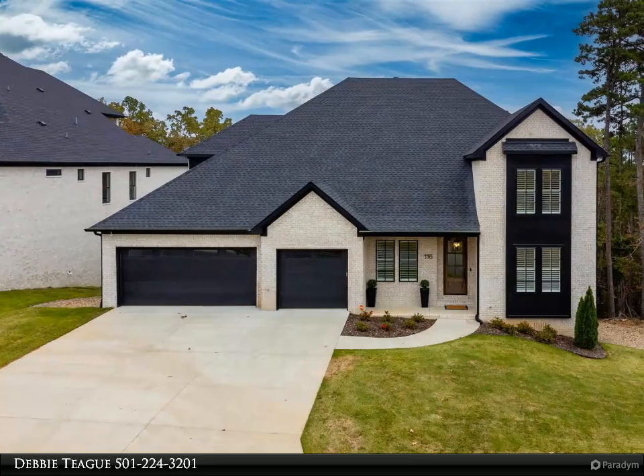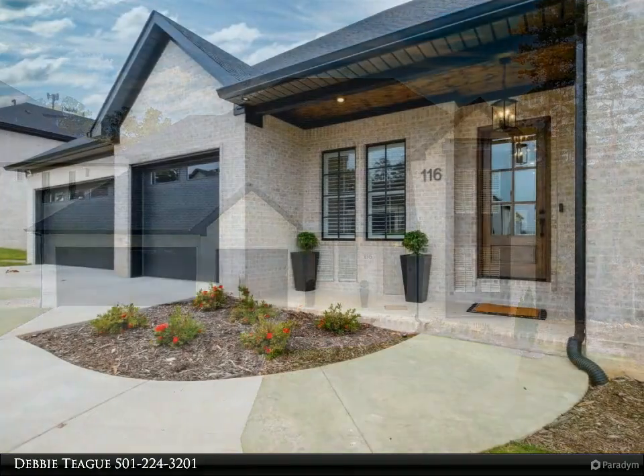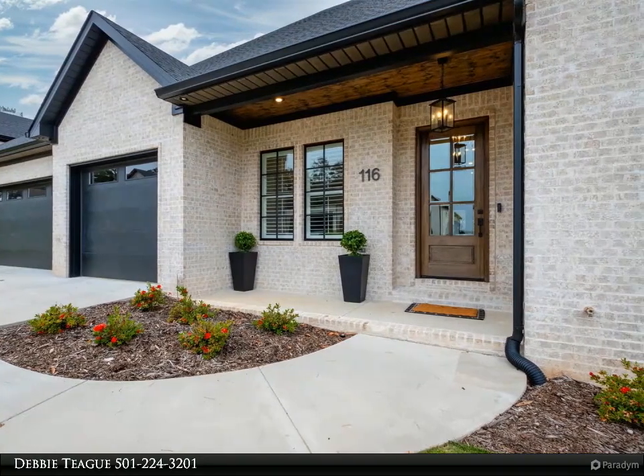This Janet Jones Company property video is presented by Debbie Teague. Welcome to this stunning home with beautiful detailing and a neutral decor palette. Step into the gracious foyer leading to a private office slash study and an expansive great room.